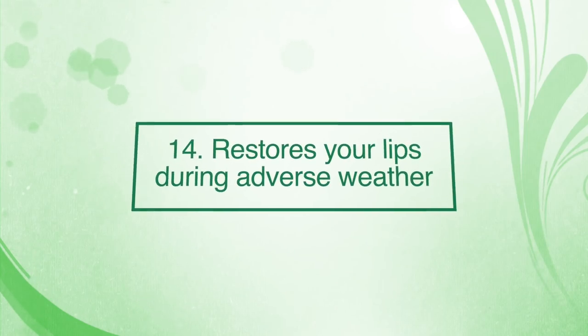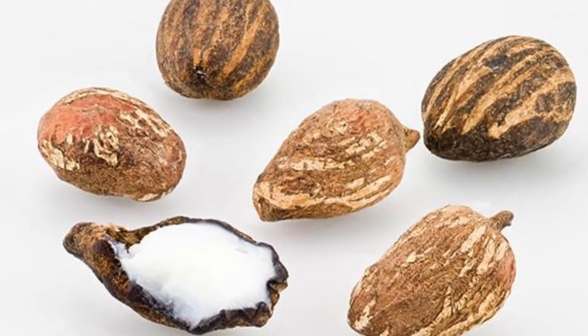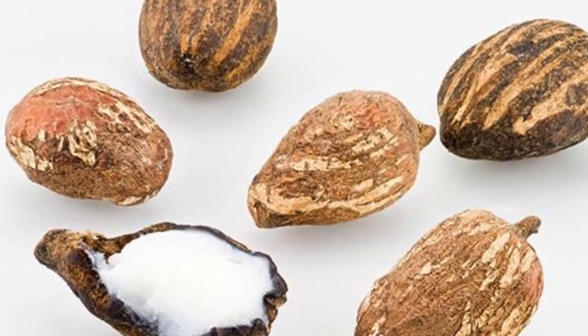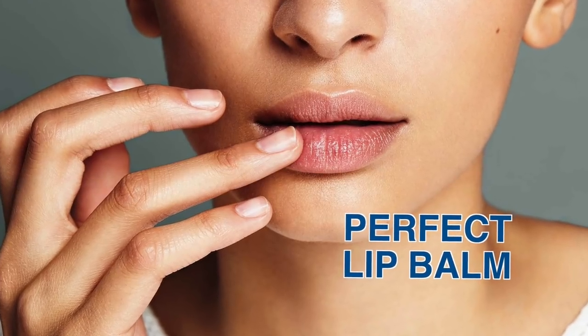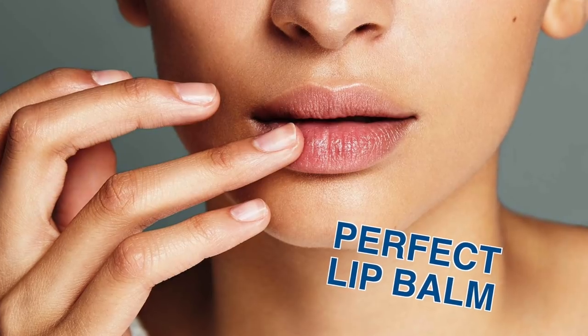Number fourteen: restore lips during adverse weather conditions. Shea butter is easily absorbent and provides extra moisture and nutrients that the lips need during dry weather conditions. Thus, it acts as a perfect lip balm and is also effective for treating dry and chapped lips. When applied, it forms a barrier on the lips and retains moisture in the skin.